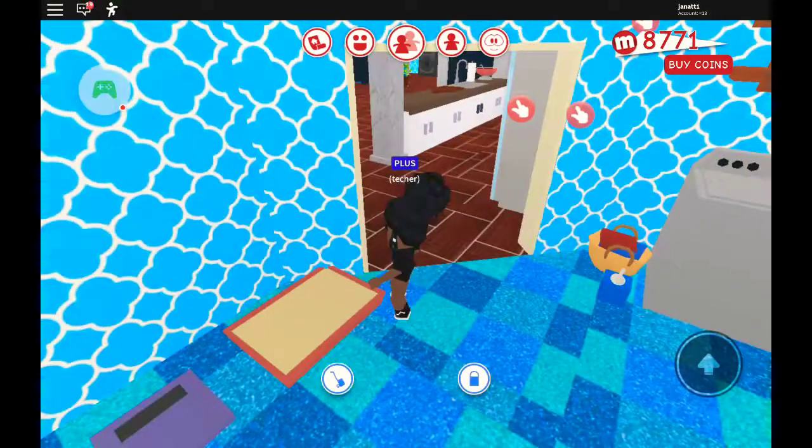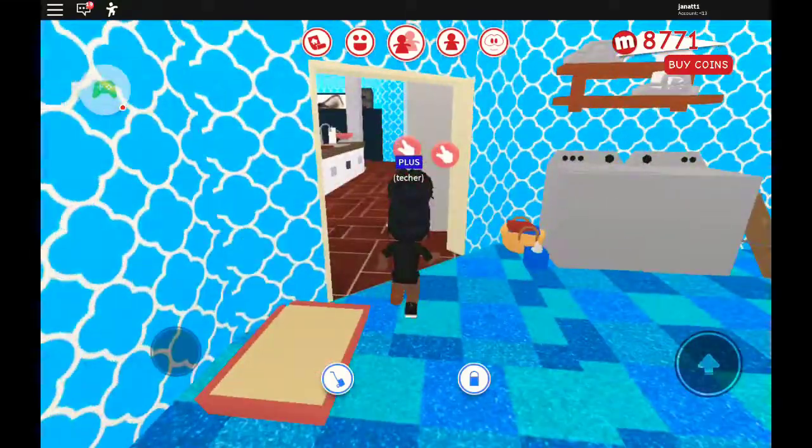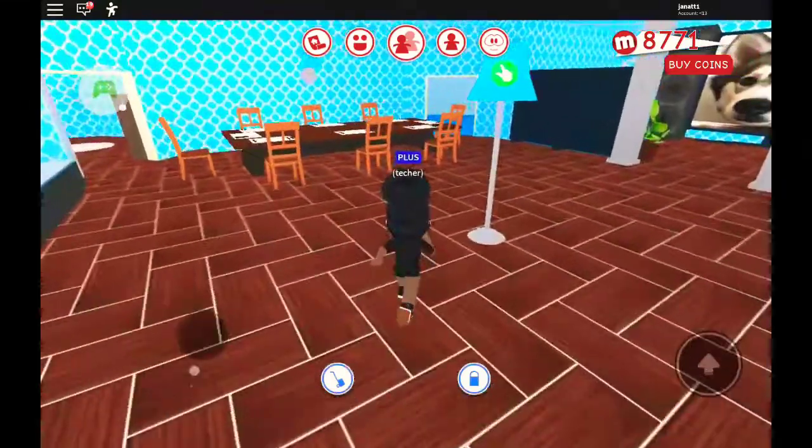A little place where my Sims can use the bathroom, and a little place where I can weigh myself. And that's pretty much it for the bathroom.